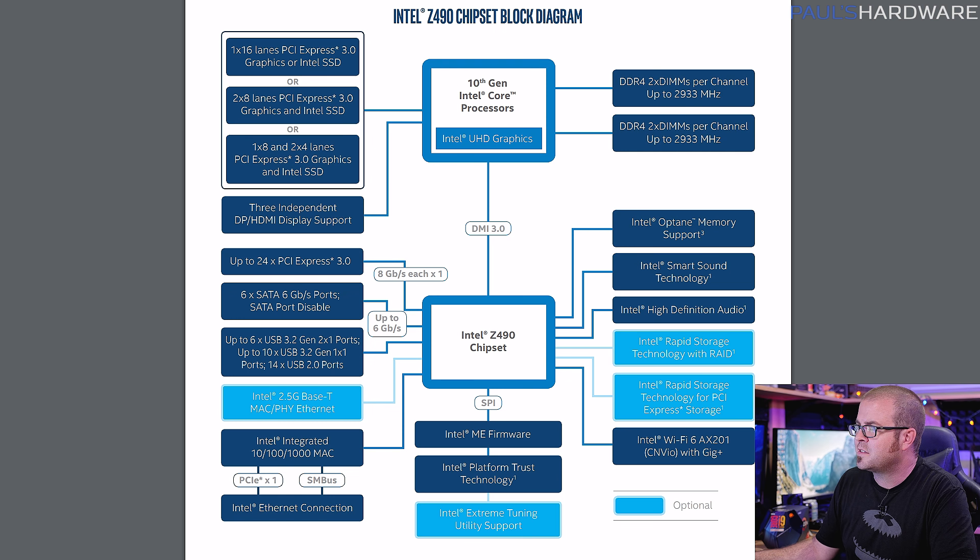I was also sent the Z490 chipset block diagram. It's pretty similar to the 300 series in terms of PCIe lane breakout, with slightly faster memory speed and the DMI interface between CPU and chipset. You get native USB 3.2 Gen 2x1 ports, though not native Gen 2x2 — motherboard manufacturers can add that optionally. The 2.5 gigabit Ethernet is also visible here as an optional feature for board makers to integrate.